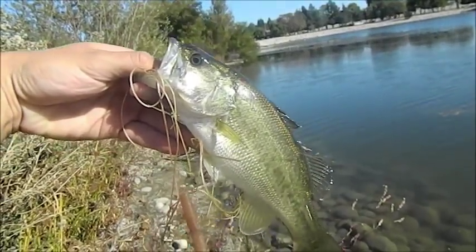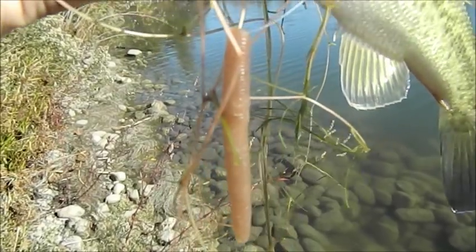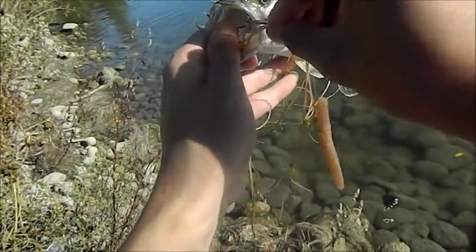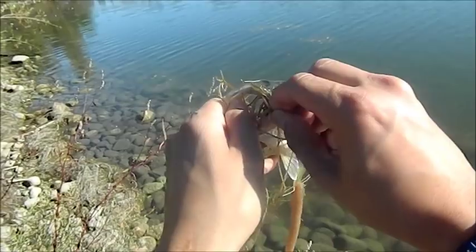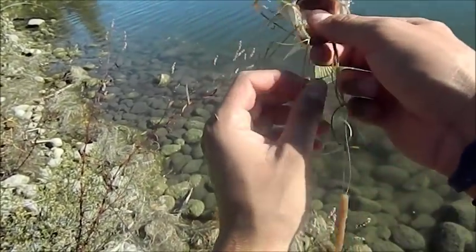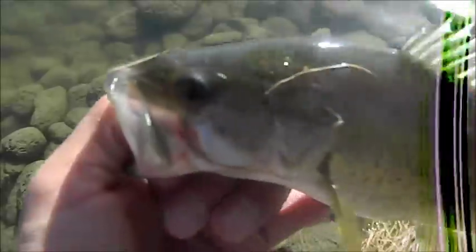Alright guys, bass number five — another little dinky bass. Awesome! Got him right there on the same Senko. This Senko already caught me three or four fish. There it is — nice little bass. I'm going to unhook him real quick. I ripped a little bit off his cheek — that hook was on there good. So there it is, bass number five. Look at him.